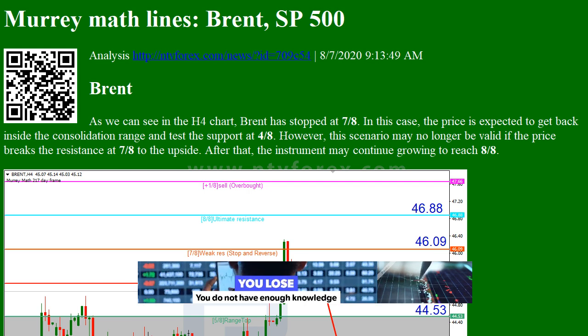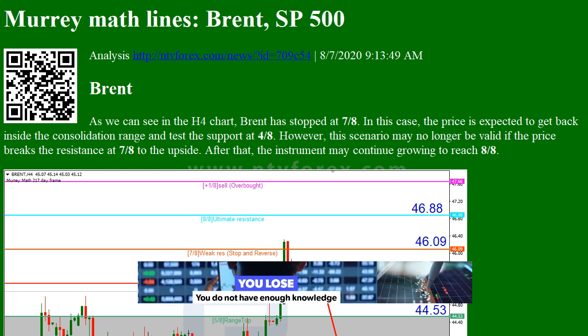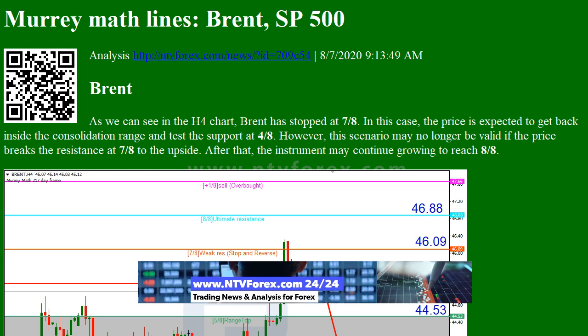Murray Math Lines — Brent. SP500 analysis from Forex.com News. As we can see in the H4 chart, Brent has stopped at 7/8.